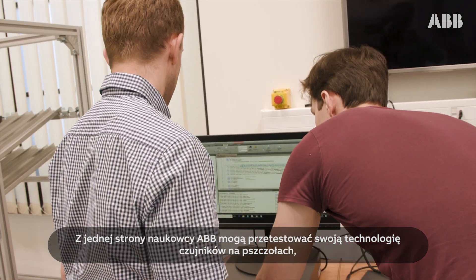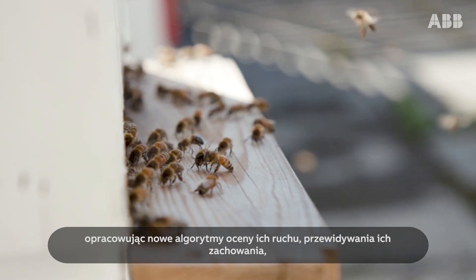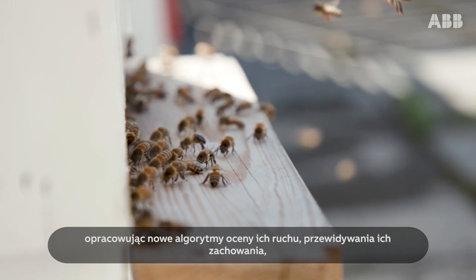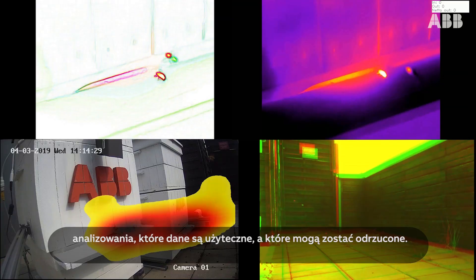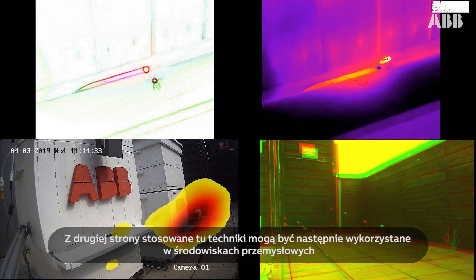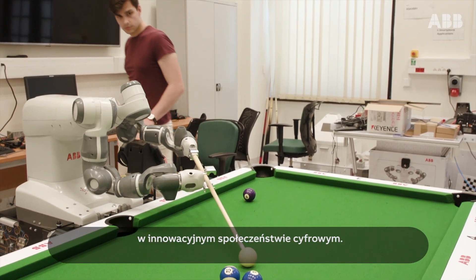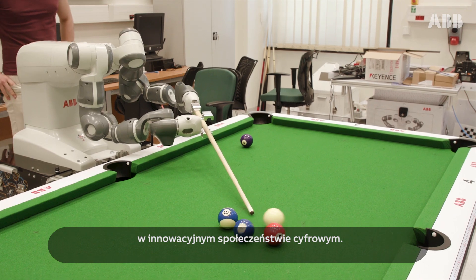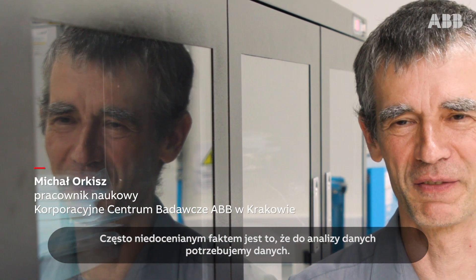On the one hand, ABB researchers can test their sensor technology on the bees, developing new algorithms for assessing how they move, predicting their behaviour, and analysing which data are useful and which can be discarded. And on the other hand, the techniques perfected here can then be applied to industrial environments on the cutting edge of today's digital society.